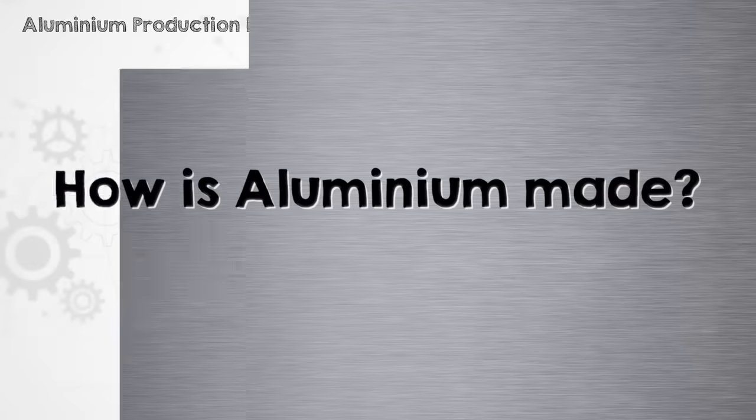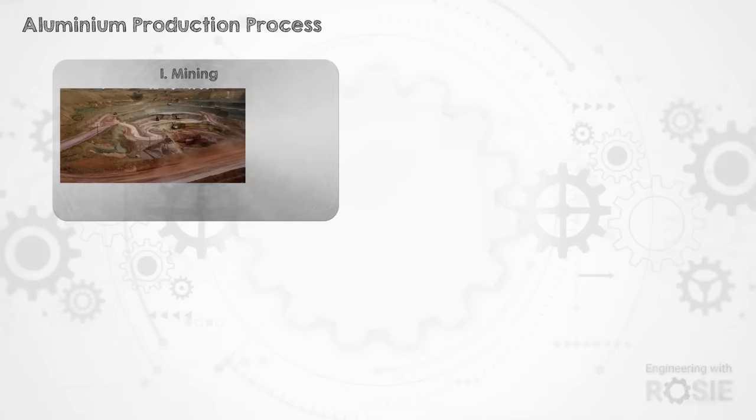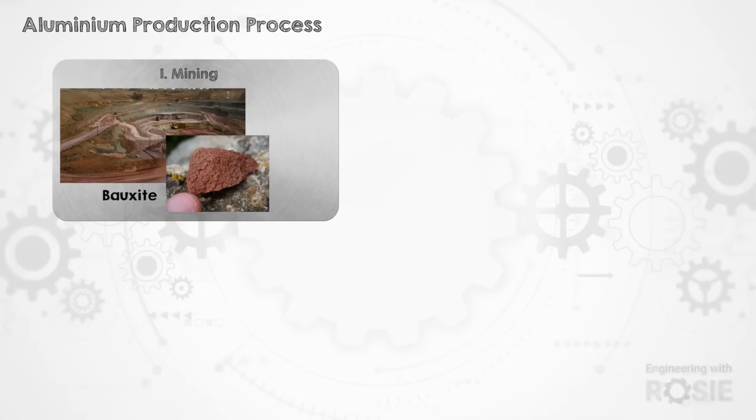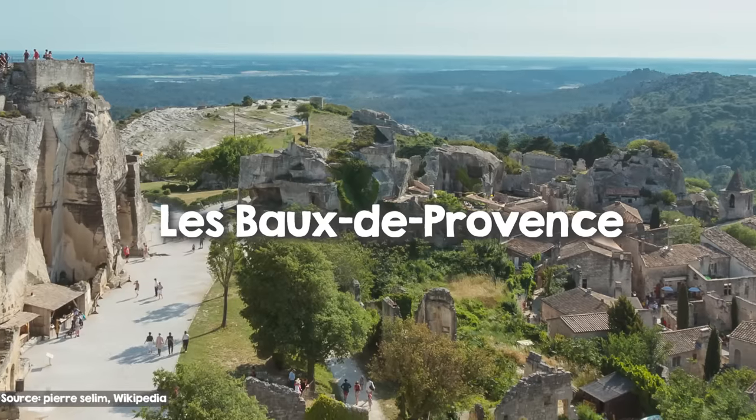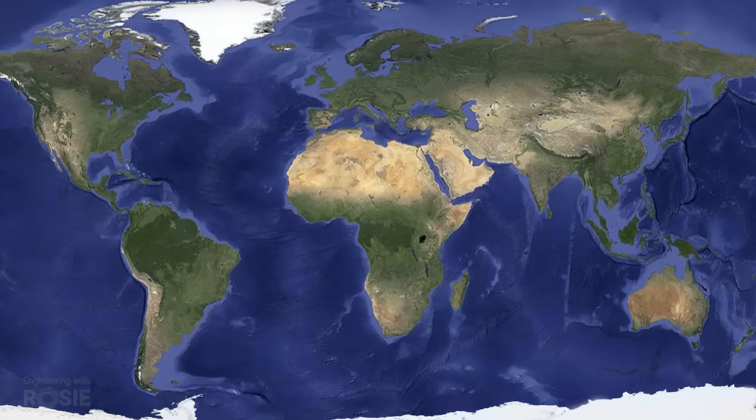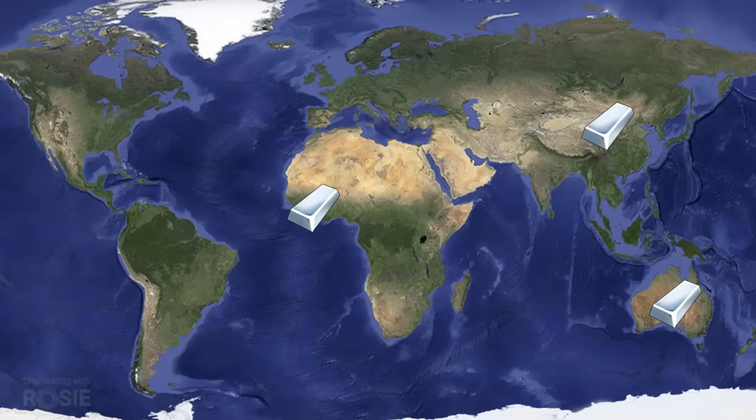Whether it's aluminium or aluminum, how do we make the stuff? The first stage of aluminium production is mining. Aluminium is the most abundant metal in the Earth's crust, but it's almost never found in its elemental state. It's much more commonly found as part of bauxite, which is an ore made up of about half alumina — that's aluminium oxide — alongside various other minerals like silicon, iron oxide and titanium. Bauxite was named after Les Baux in France where it was first discovered, and the largest deposits we know about today are located in Australia, Guinea and China.